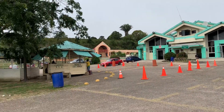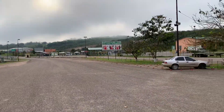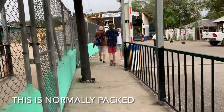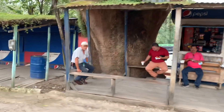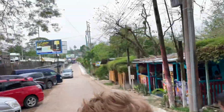This is the Belizean side going to Guatemala to visit Tikal. You just have to book a tour for one or two days. Right here they exchange money before entering. This is the line, which is normally packed, but because they just recently opened the border it's not full at all. First you go through the COVID check, then the passport check, and that's it.